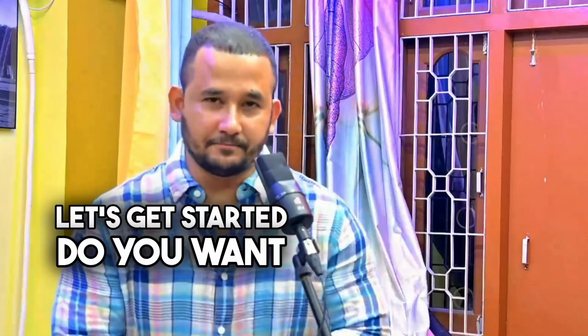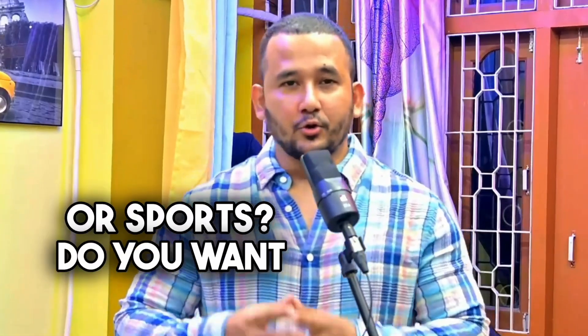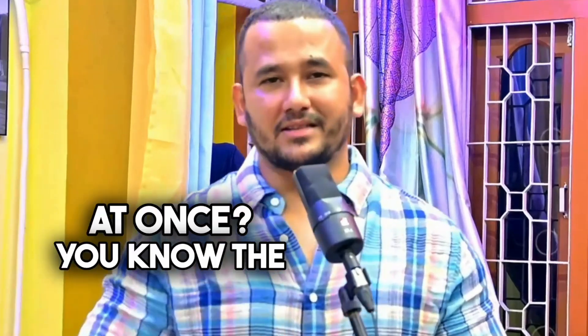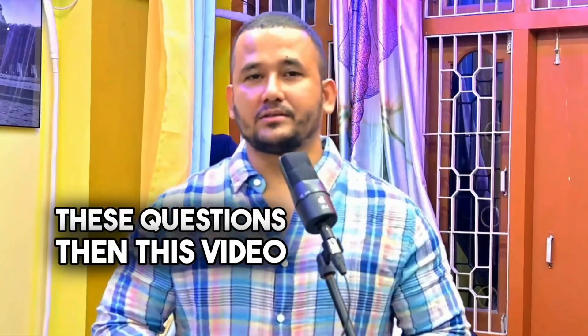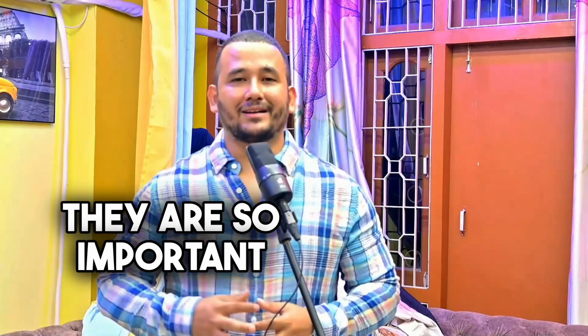Do you want to get stronger, leaner, and healthier in less time? Do you want to perform better in your daily activities or sports? Do you want to know the most effective exercises that work multiple muscles at once? If your answer is yes to any of these questions, then this video is for you.